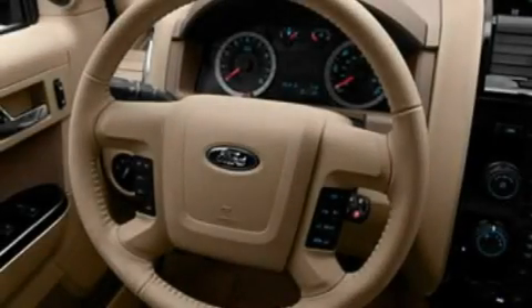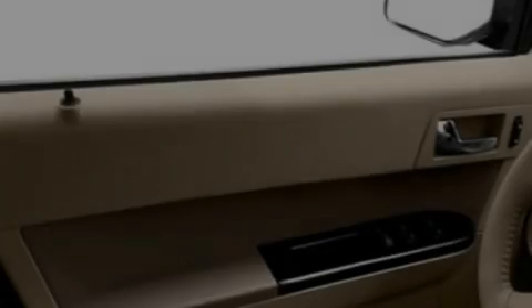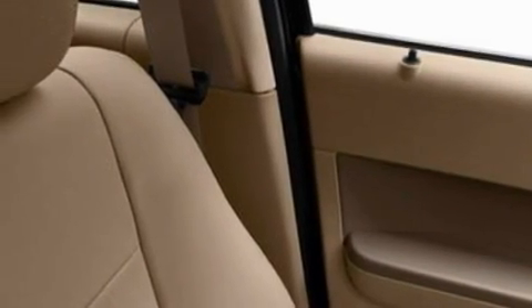Its top features include a heated passenger seat, air conditioning, cruise control, a CD player, a four-wheel independent suspension, aluminum wheels, roof rails, a low tire pressure indicator, speed sensitive volume controls, and the leather seats provide great support and create an overall luxurious feel.